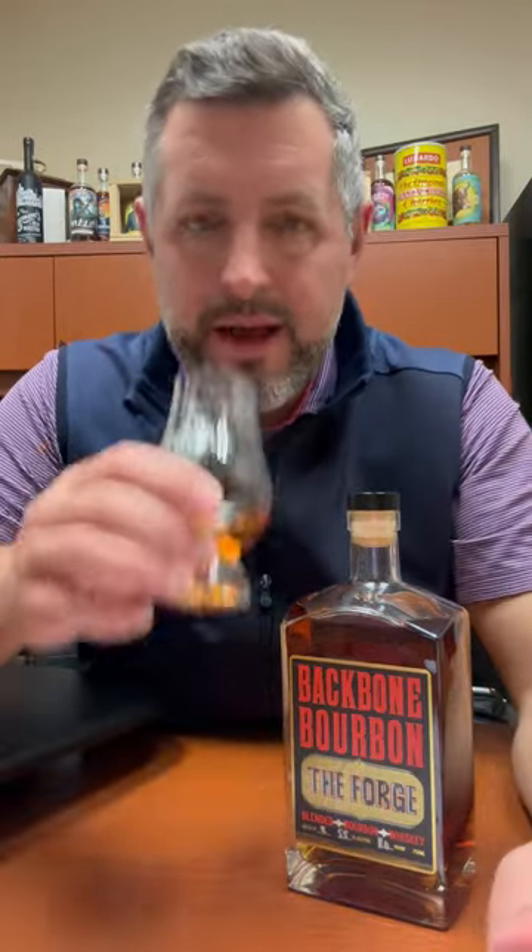Think of it like an insanely delicious, high proof, super flavorful Canadian whiskey. That's kind of the way I look at it, even though that's not what it is at all.